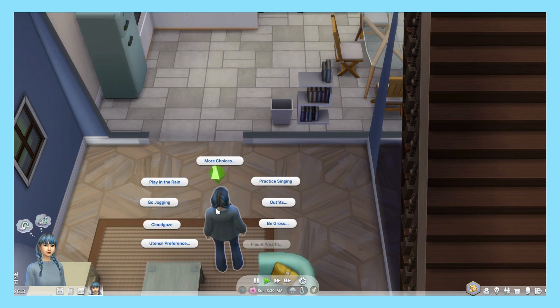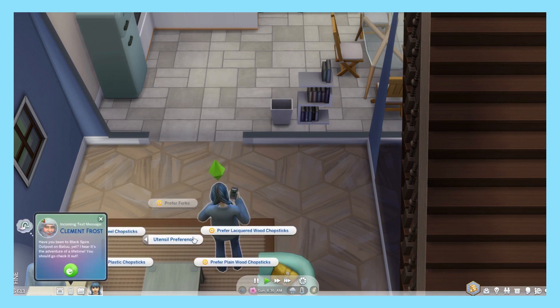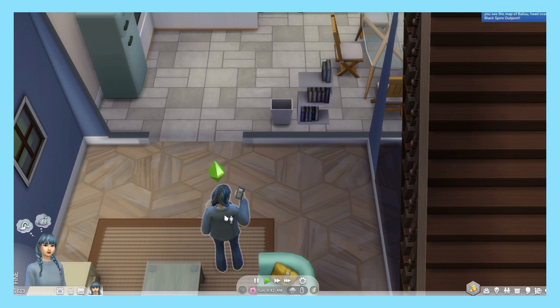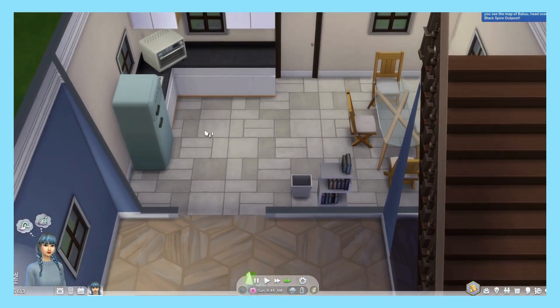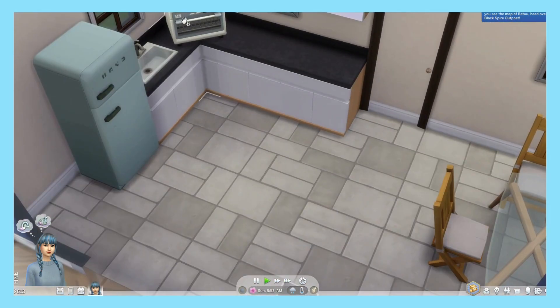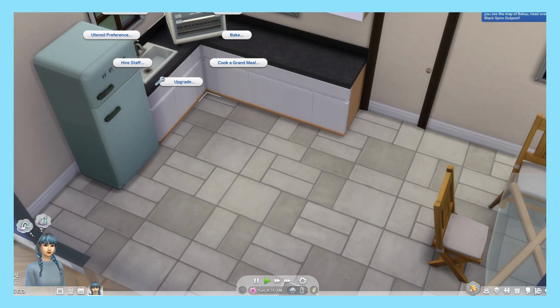I really, really like how you can set their utensil preferences — that came in the Snowy Escape pack, I believe, or it was just a base game modification. But I don't want to go anywhere right now, I've just moved in — leave me alone. So I'm gonna set my utensil preference to plain wooden chopsticks, because why not. Also guys, I'm really sorry about how weird the screen is here — I don't know what was going on.